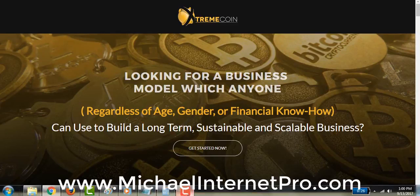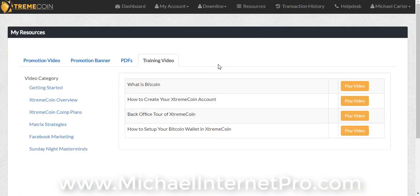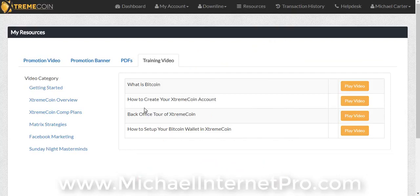Just go into your account and go up to Resources. Resources has all the videos that you'll need. So I'm going to log back in so you can see that. Here we are in the back office — go up to Resources, which allows you to access all the instructional videos you need to see underneath the Training Videos tab: What is Bitcoin, How to Create Your Extreme Coin Account, Back Office Tour. This is going to show you how to sign up with detailed step-by-step instructions, how to set up your Bitcoin wallet in Extreme Coin. Click on these play buttons and that's how you'll sign up.